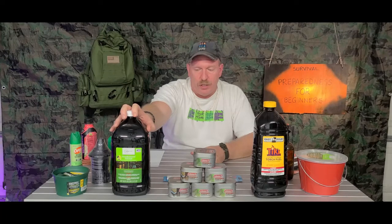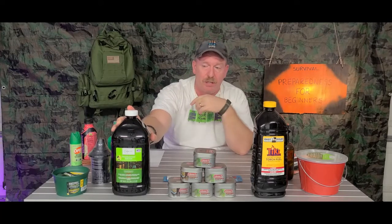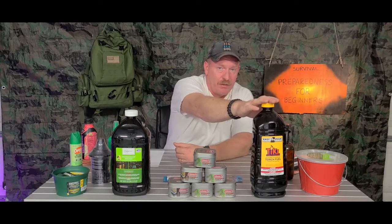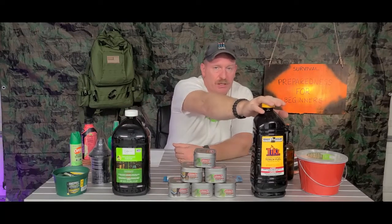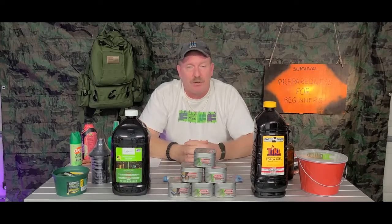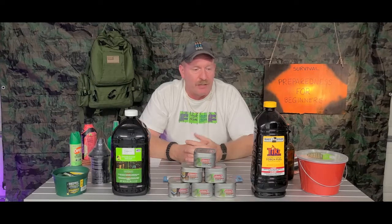You want to make sure you have tiki torches for outside. This is where you can save some money. Here's the Walmart brand — 100 ounces at $9.88 — and here's the Tiki brand — also 100 ounces at $14.88. The only reason I have this one is because I picked it up for $8 when they closed things out before Christmas.